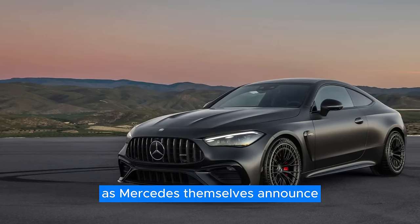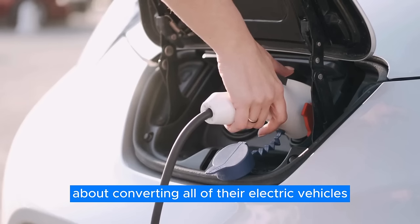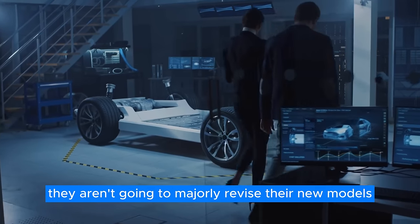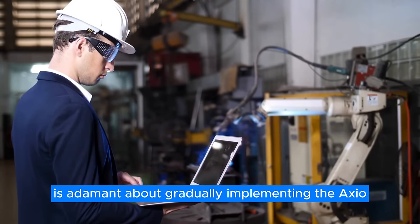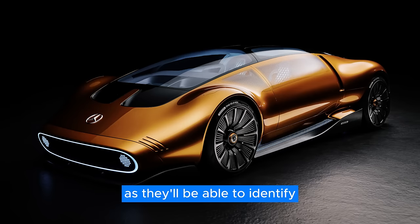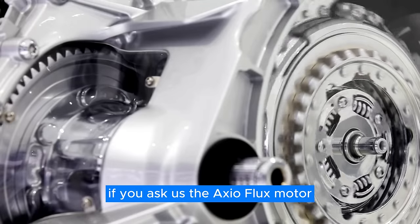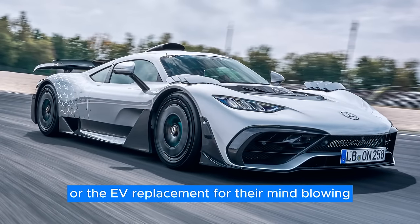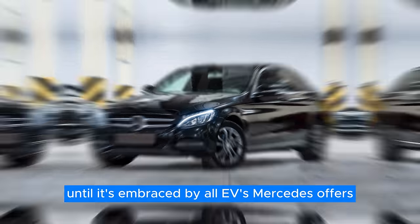Don't let this dishearten you, as Mercedes themselves have announced that they plan on developing the axial flux motor topology to perfection and are adamant about converting all of their electric vehicles to the axial motor. This won't happen tomorrow, as Mercedes has only recently entered the world of EVs and logically isn't going to majorly revise their new models only a year or so after they hit the market. Mercedes plans to gradually implement the axial flux motor into the regular EV range, with the Vision 111 serving as their baptism by fire to identify, isolate, and fix any major issues with this ambitious new engine type.